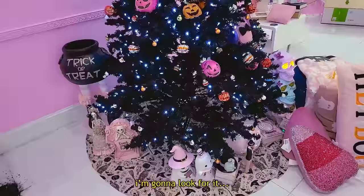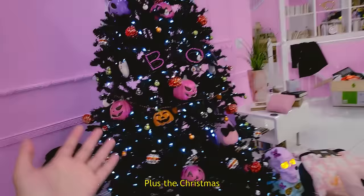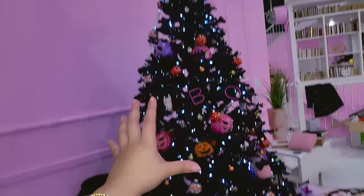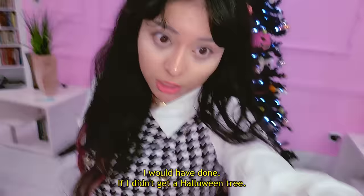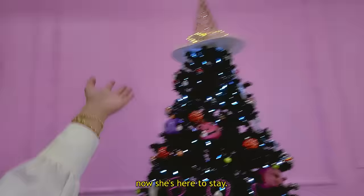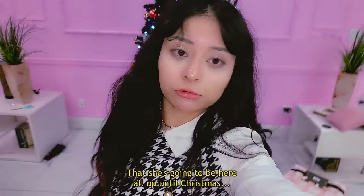This is all of the cute pink Halloween things that I found, plus the Halloween tree — not a Christmas tree — which was so beautiful. I'm so glad that Levi convinced me to get it, because I probably would have regretted not getting it. Now she's here to stay, and I'm hoping she'll be up all the way until Christmas — because why not?